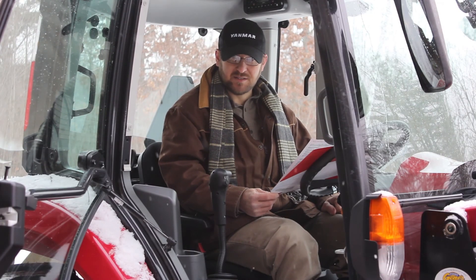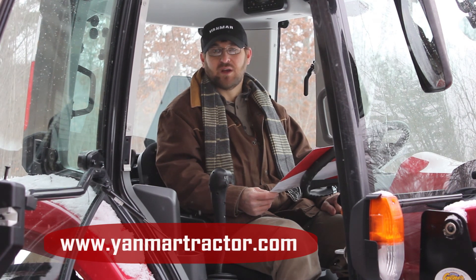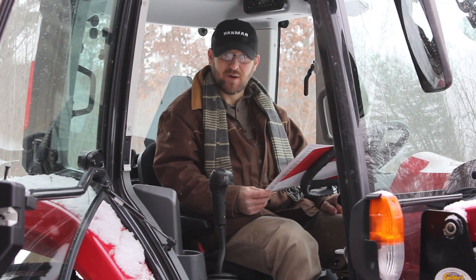For more information on this integrated hydromechanical transmission, go to yanmartractor.com, stop into your local dealer, or grab yourself a pamphlet. Thanks for watching.